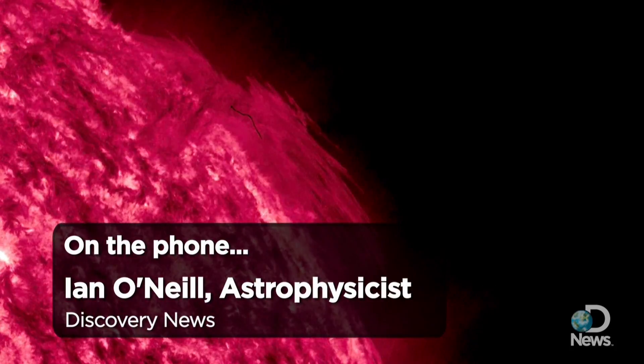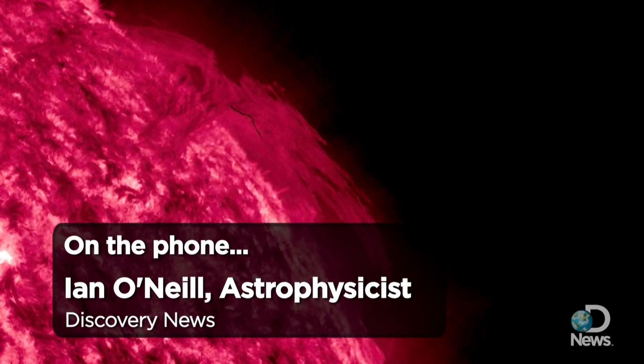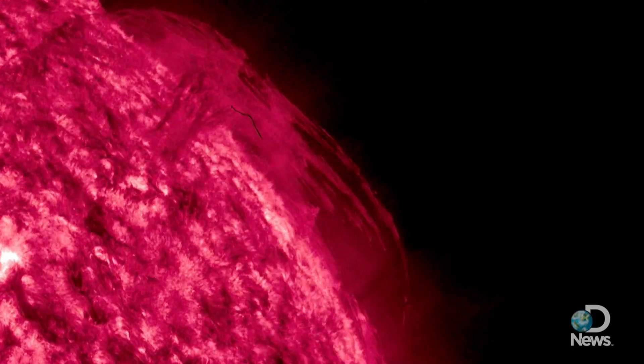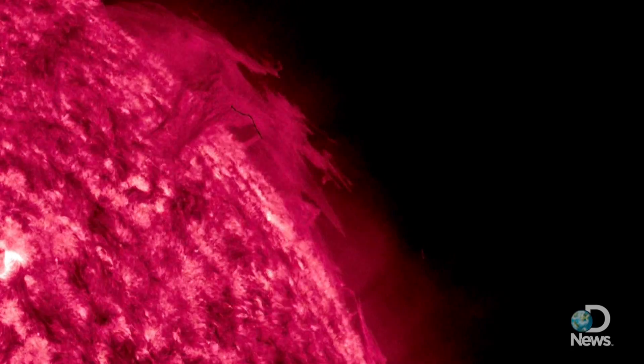I'm Ian O'Neill, the space producer for Discovery News. These videos that you're seeing from the SDO, which is the Solar Dynamics Observatory, are actually coming from the first observations of this mission.